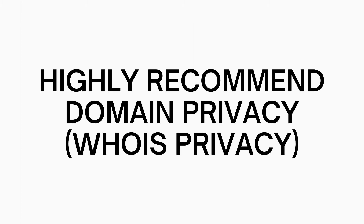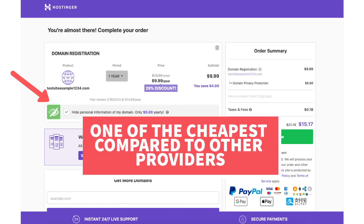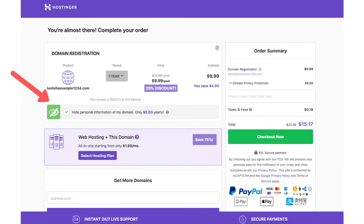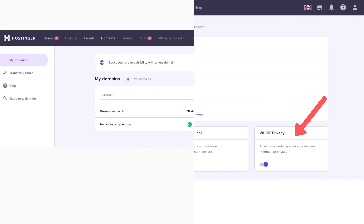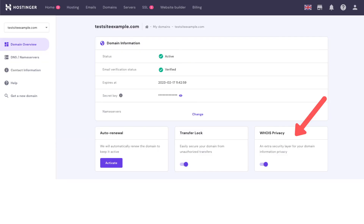I highly recommend domain privacy, known as Whois Privacy. You can add Whois Privacy when buying a new domain name with Hostinger by selecting 'hide personal information of my domain.' The domain privacy costs just $5 a year, one of the cheapest compared to other companies offering domain privacy. You can also add or enable Whois Privacy to an existing domain name you've already purchased with Hostinger by going to the domain tab, clicking on the domain you already have, and then selecting Whois Privacy.